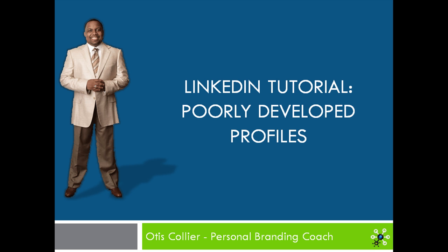Hi, this is Otis Collier, your personal branding coach, and in today's LinkedIn tutorial, I will be discussing the effects of a poorly developed LinkedIn profile.